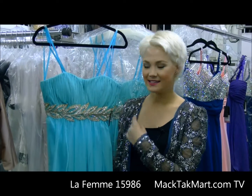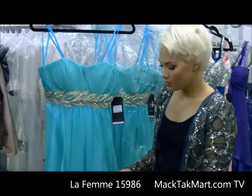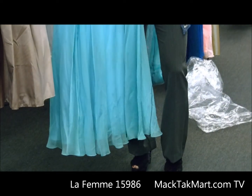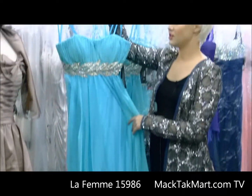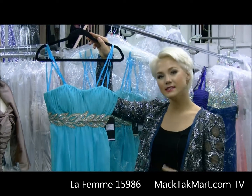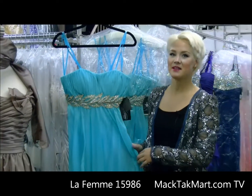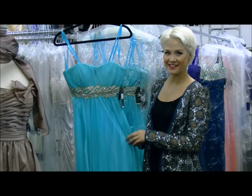Bring out some nice gold necklace, maybe a hair piece. Even bring out the gold with some gold shoes and some AB jewels along that. Really ladies, this is a great dress if you're looking to be very simple, elegant, got a nice flow, tight bodice. Come check us out. MaxTechMart.com. See you there.